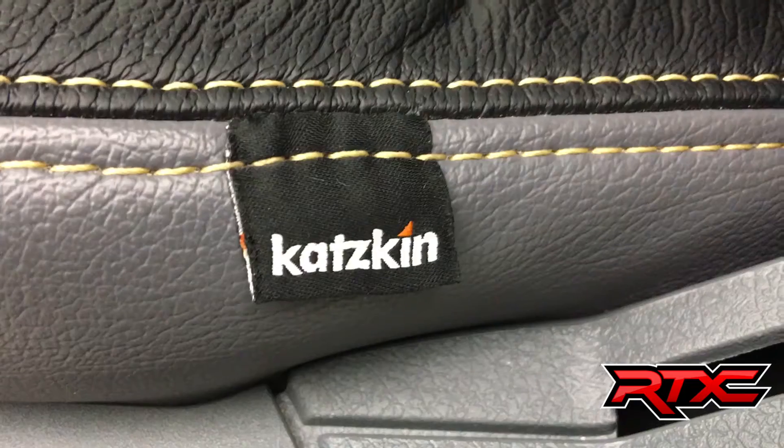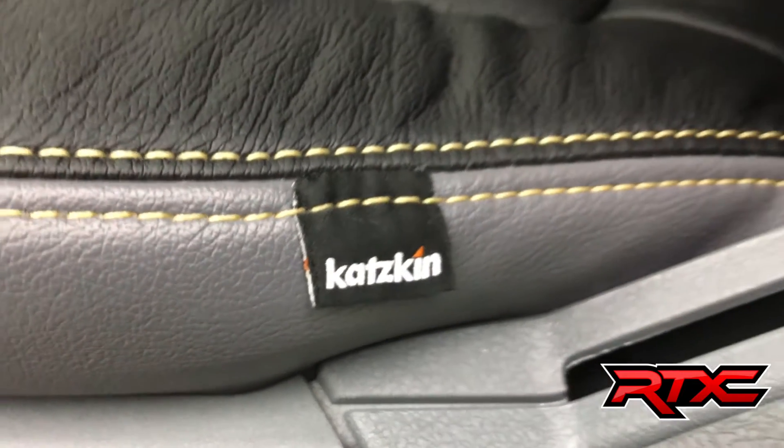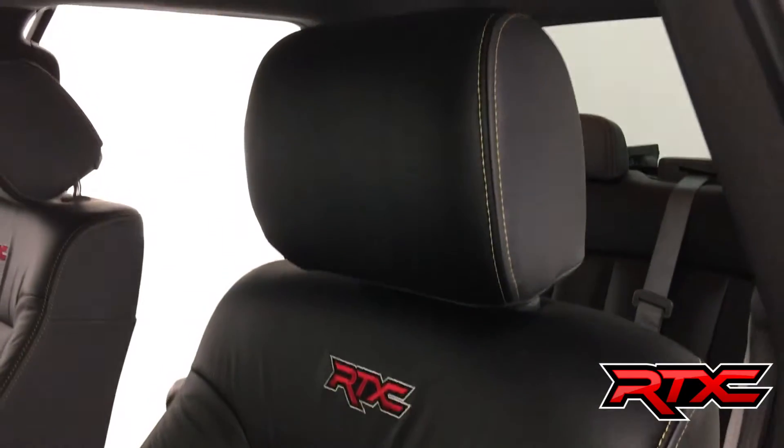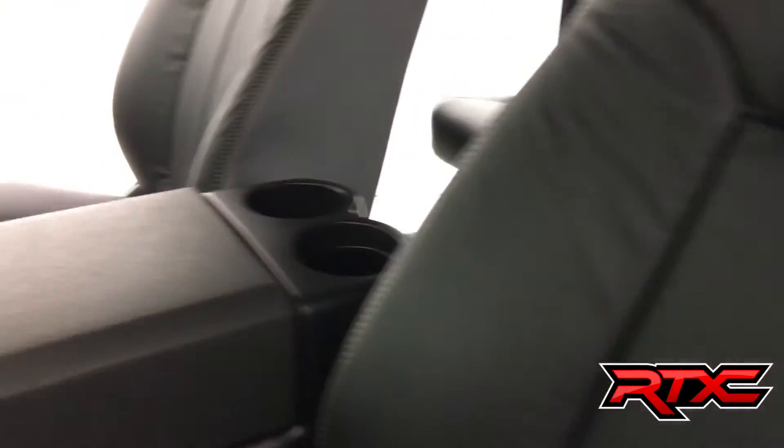In this truck you'll get power windows and locks, driver and passenger power mirrors. You get a custom catskin leather interior — we did the factory light gray on the sides with gold stitching to match the wheels and outside, and perforated leather in the middle. The fronts of the seats are all black with the RTXC logo. This is a Ride Time Extreme Customs truck.